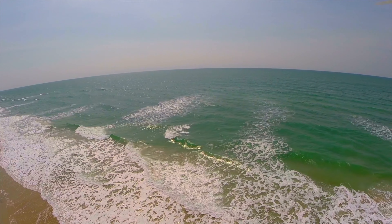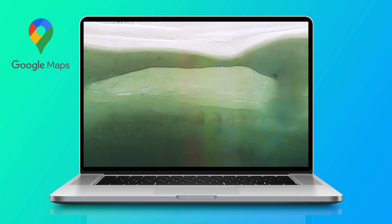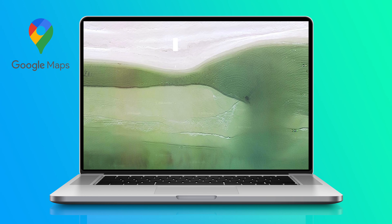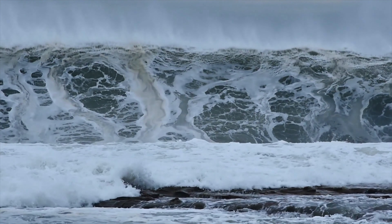Beach cams can be a great resource for those who live out of state and are planning a trip in the near future. Another tactic for pre-trip scouting is using Google Maps to search for structure. This free tool is great for finding larger, pronounced structure like points, but realize that structures in the surf are likely to change with tropical storms and hurricanes.